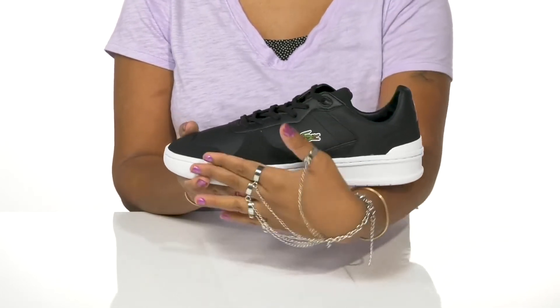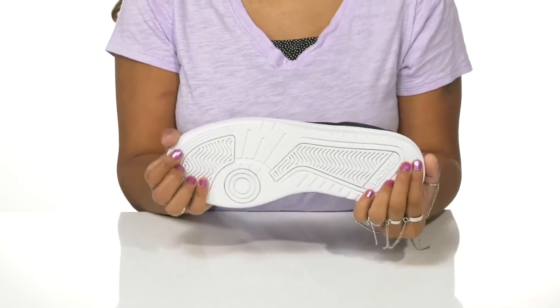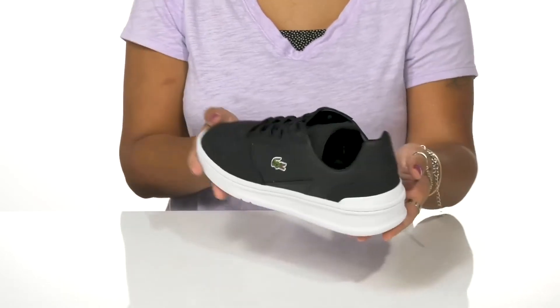You'll love that this midsole gives you a chunky trend while also offering some color contrast. You'll also get some shock absorption, while the outsole is very well textured to give you added grip as you walk along.